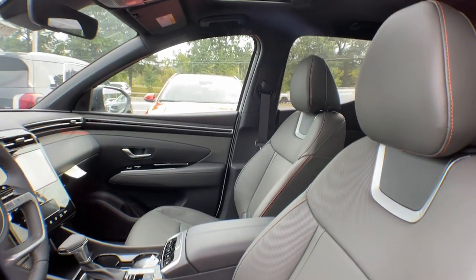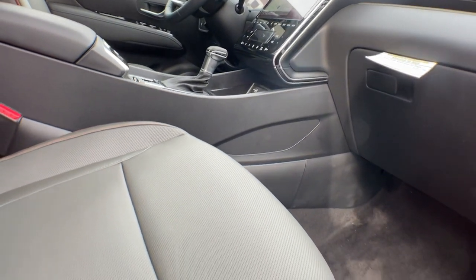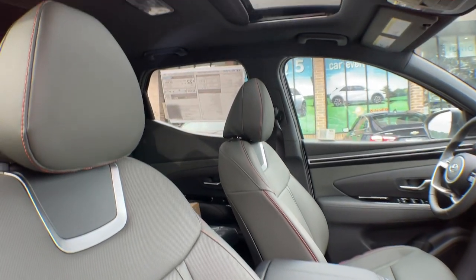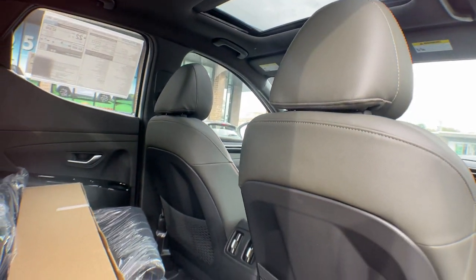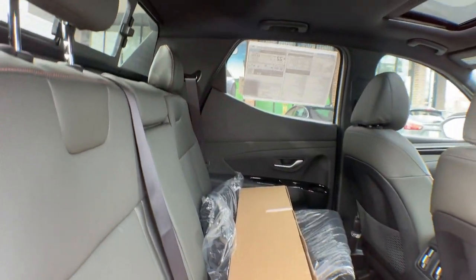These are just some of the great options this vehicle comes with: heated steering wheel, intelligent auto on/off high beams, pre-collision system, lane departure warning, all-wheel drive, keyless entry, sun/moonroof, navigation system, lane keeping assist, and remote engine start.